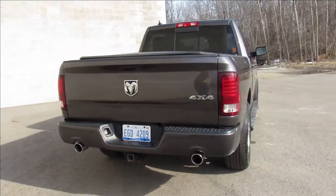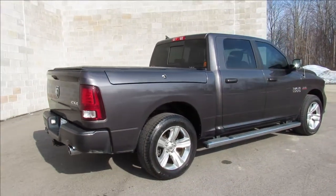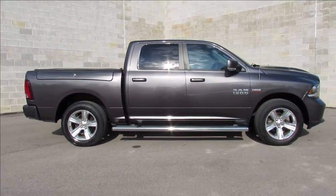You can definitely tell the pride of ownership is obvious in this one. It's well maintained. Don't miss out on this 2014 Dodge Ram Quad Cab 1500 Sport 4x4. Visit our website at ApprovalPowersports.com.